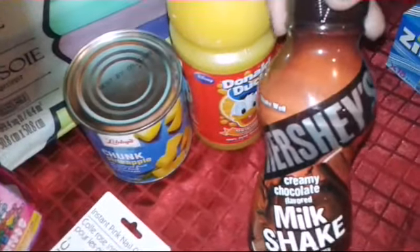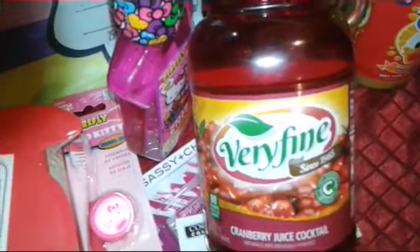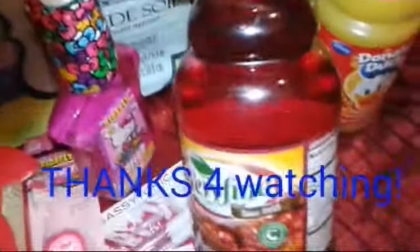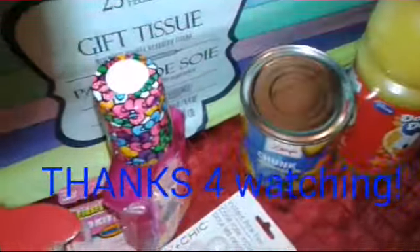Hershey's Milk Chocolate Shake. Also got a very fine cranberry juice cocktail — it's a 32-ounce bottle, so that's a good deal.